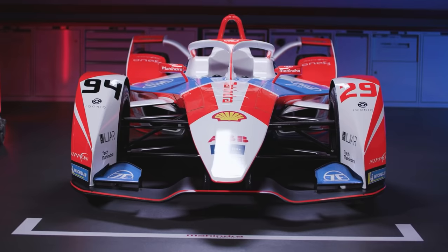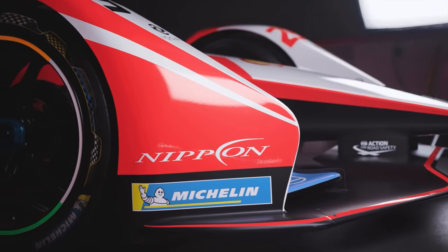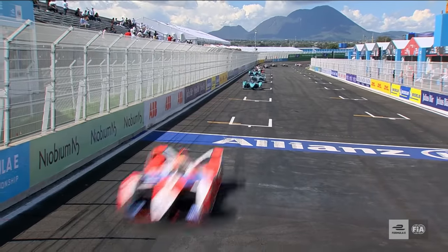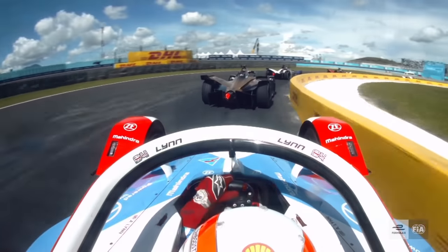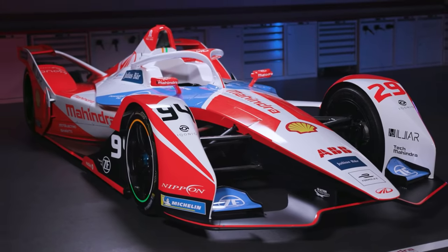The development of both the powertrain and e-fluids can then trickle down into the automotive industry, helping to improve the efficiency of road-going vehicles. With the competitive, close racing of Formula E acting as a test bed, this ensures that products transitioning from race to road have plenty of experience in the most high-performance EV championship. By partnering with powerhouses like ZF and Shell, Mahindra has been able to develop one of the most efficient cars on the Formula E grid.